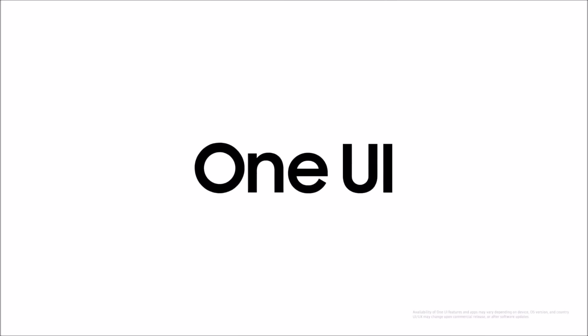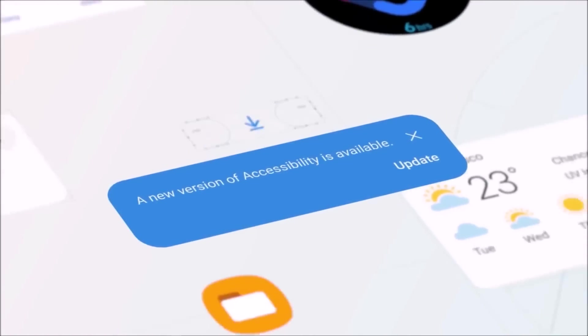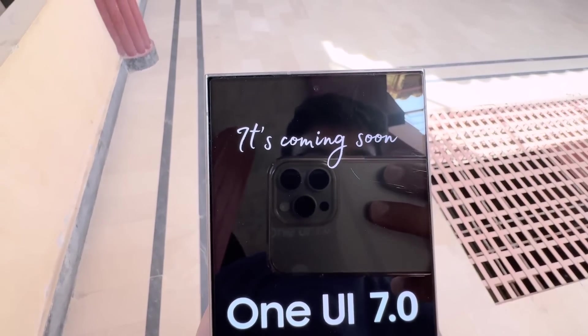The anticipation builds as Samsung prepares to roll out its first public beta update of OneUI 7.0, powered by Android 15, for the Galaxy S24 lineup. Users' wait may soon end.